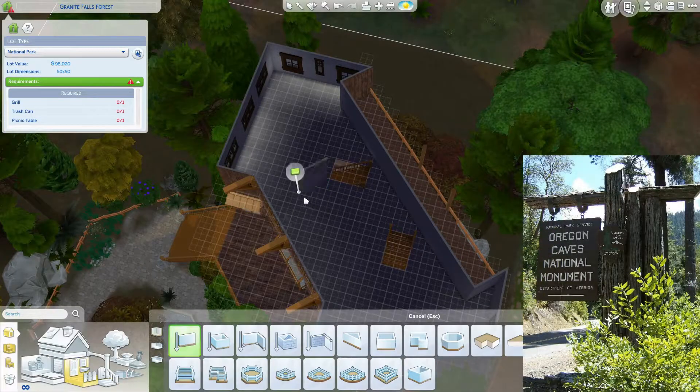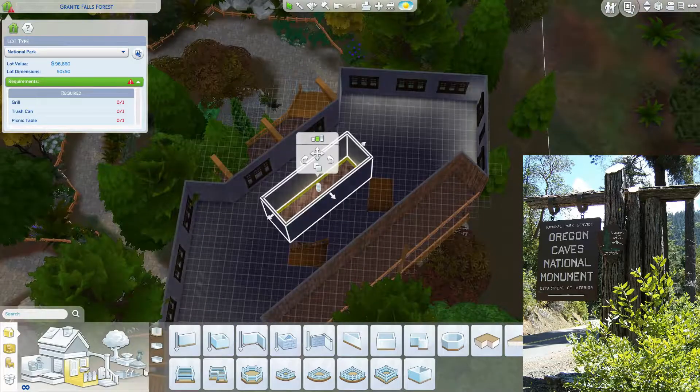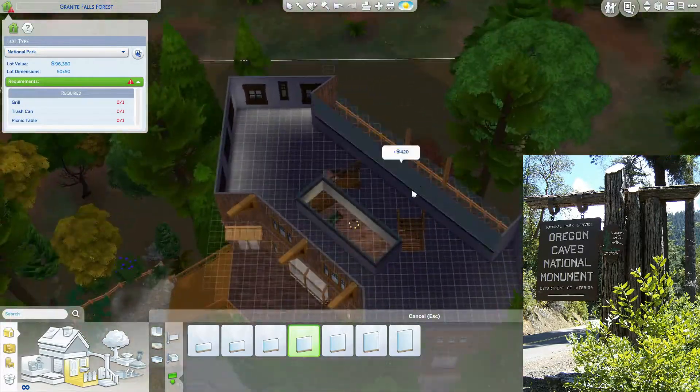Hello and welcome to part two of our Oregon Caves National Monument build. I'm really excited to work on the interior with you guys today. I think it's going to be really fun.